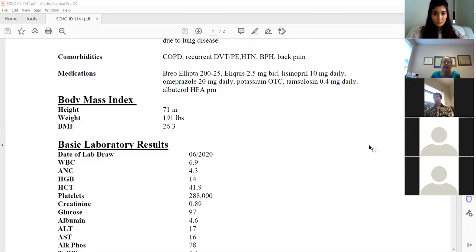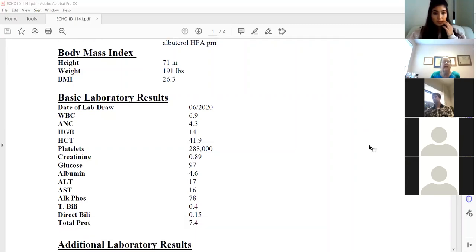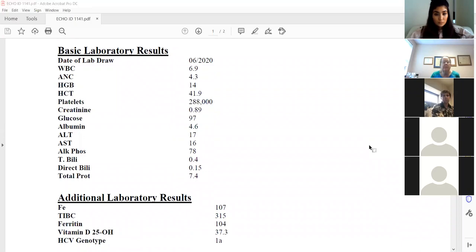You can see his height and weight; his BMI is not outlandish — he looks like a healthy guy walking down the street. Labs were done last month: WBC count is normal, ANC is normal, hemoglobin and hematocrit are pretty good, platelet count is normal, kidney function is normal, sugar is normal. Liver functions are really not out of range.